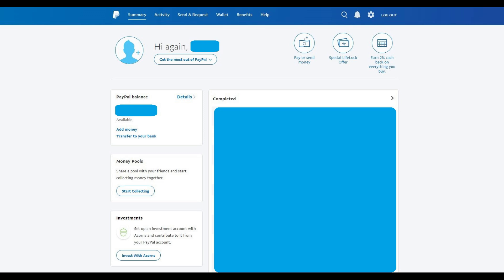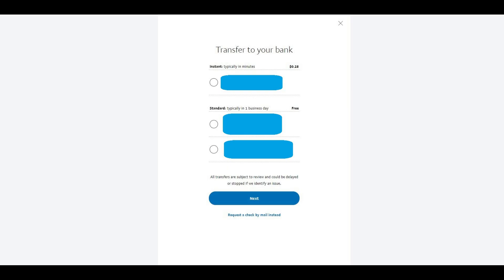Step 2: Click the blue Transfer to Your Bank link in the PayPal balance section toward the top of the left side of the screen. This link appears in the same section as where the balance of your PayPal account is displayed. The Transfer to Your Bank screen appears, displaying any debit cards and bank accounts you've linked to your PayPal account that are eligible for you to transfer money to.